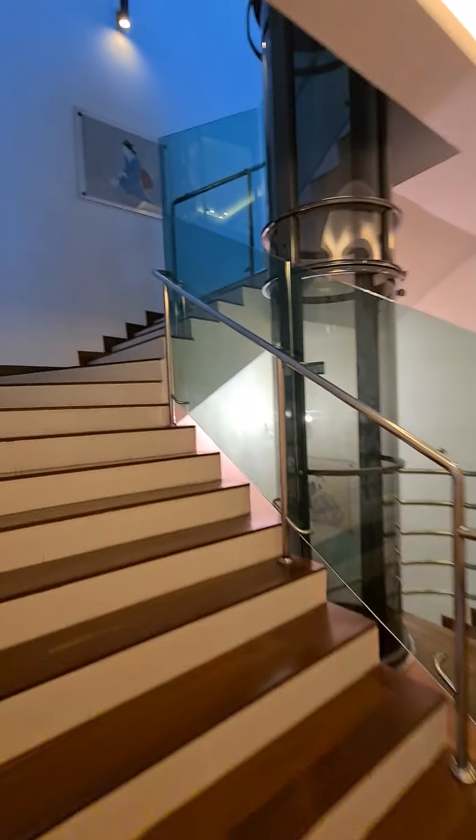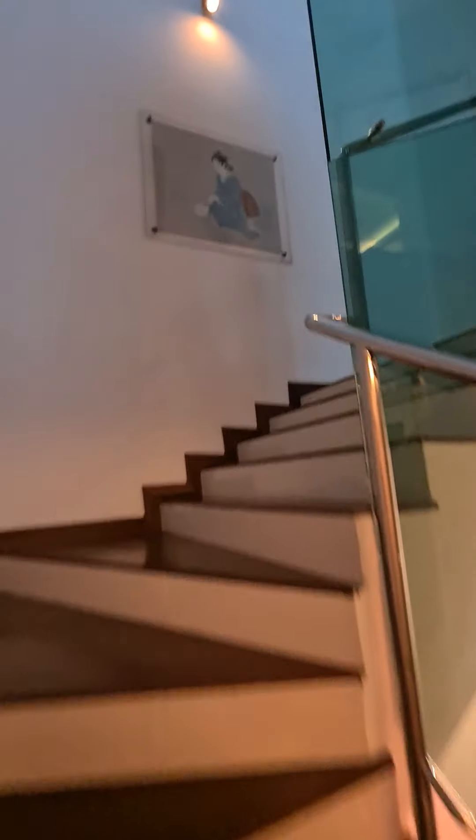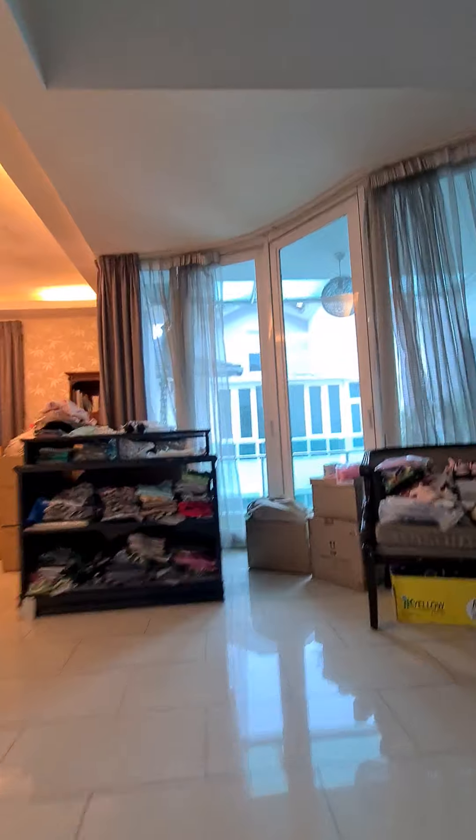We will go upstairs to the third floor. On this floor, there are also another two rooms.